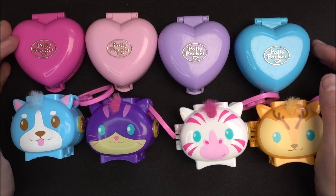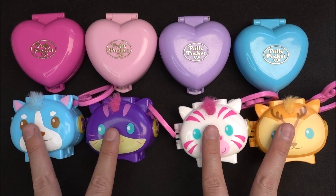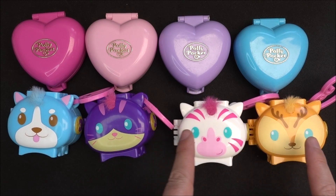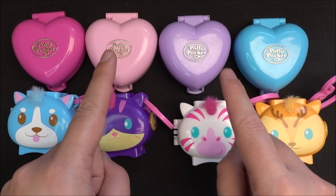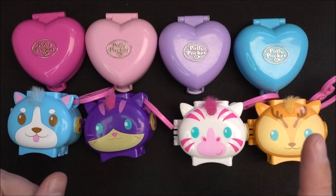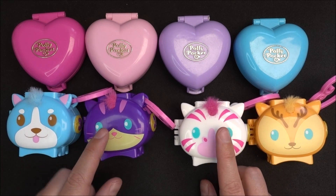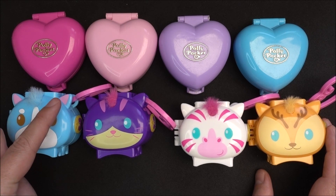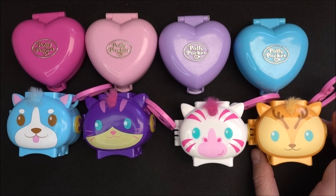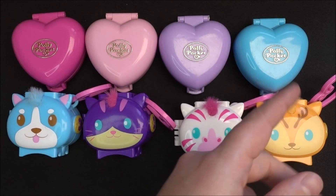In this video we are talking about the pets from Polly Pocket — the differences from this vintage Polly Pocket pets and the differences from this modern Polly Pocket from 2021. The first difference you can see from the vintage ones to the newer ones is the different shape: the vintage version is in a heart shape in pink, rose, lavender, and blue, while the newer versions are in an oval shape but have cute little extras giving the imagination of a real animal — a dog face, a cat face, a zebra's face, and a deer face.